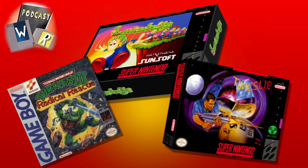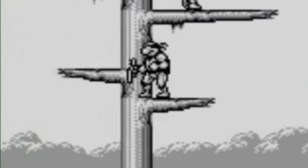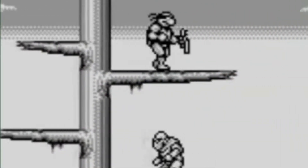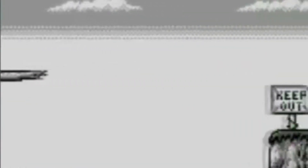Quite the selection this week. Andy, why don't you tell us about your fantastic entry? Sure. Teenage Mutant Ninja Turtles 3 for the Game Boy is kind of a departure from a lot of the other beat-em-ups that the turtles stayed in. This is more of a Metroidvania game, which was kind of interesting for that time — 1993.